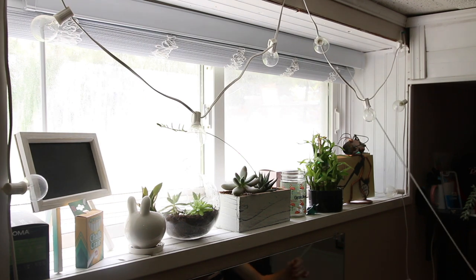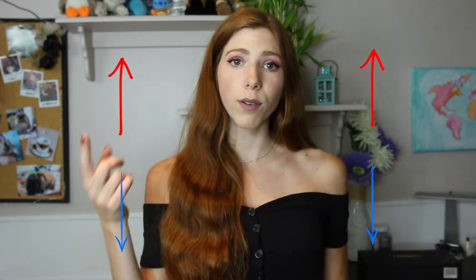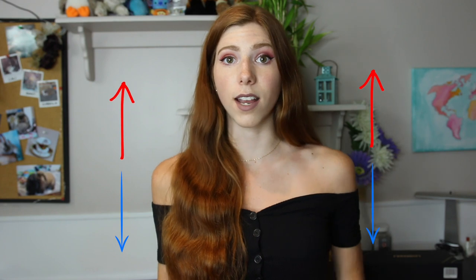Keep your hamster out of direct sunlight, as a cage in direct sunlight heats up a lot faster. If you do have the cage in direct sunlight, close your blinds to block out some of the heat. Also, if you have a portable cage, move it to the lowest floor of your house, since heat rises and upper floors will be the hottest.